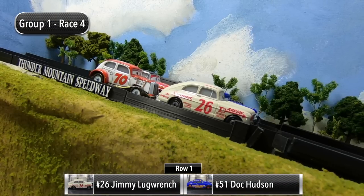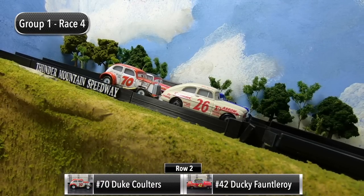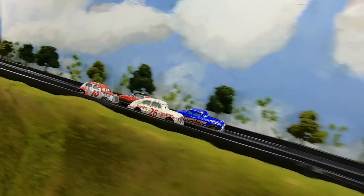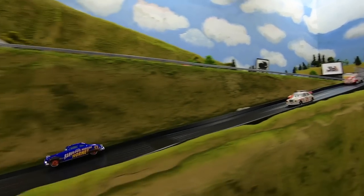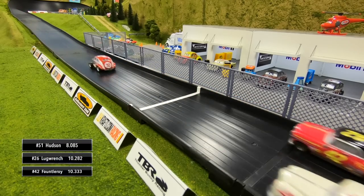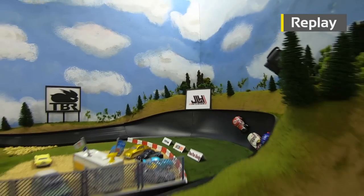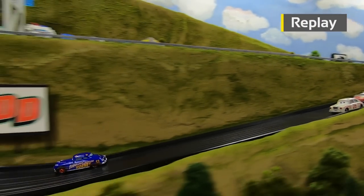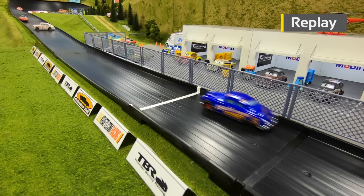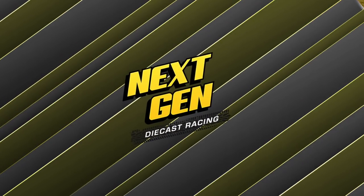We are ready for the final race of group one. Jimmy Lugrange and Doc Hudson will start in row one, and then Duke Coulters and Ducky Fauntleroy in row two. The gate drops for the final race. Good start for Hudson — he leads through one and two with trouble behind him as he pulls away. He gets loose up on the wall, spins around coming down to the line, and still puts down a new track record — the fastest time seen so far here at Thunder Mountain Speedway, becoming the first driver to go 8-0.